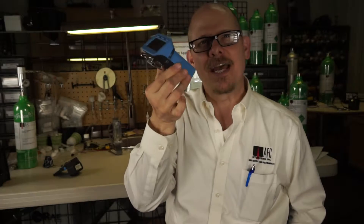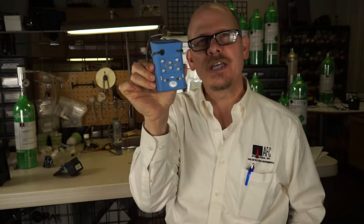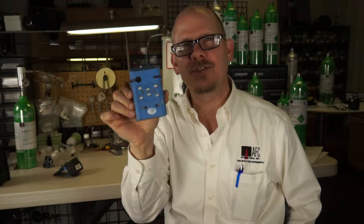Hi, my name is Jim Cinesco, Vice President with AFC International. In this video, we're going to highlight and look at the GFG G460 Multigas Sensor Instrument.